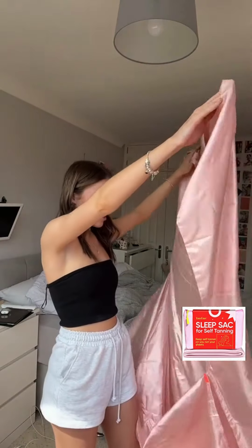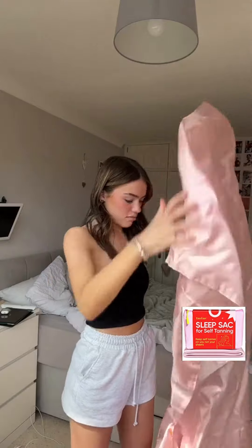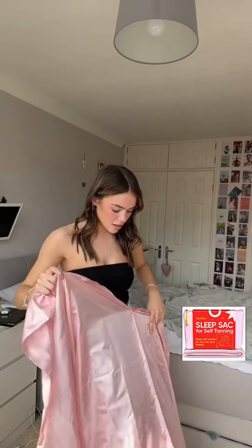I don't know how to explain it, I think you just get in it like this because it's got a little zip on the side, and then you put your pillow in this bit. I'm gonna put it on my bed and show you guys — I can't wait to use this.